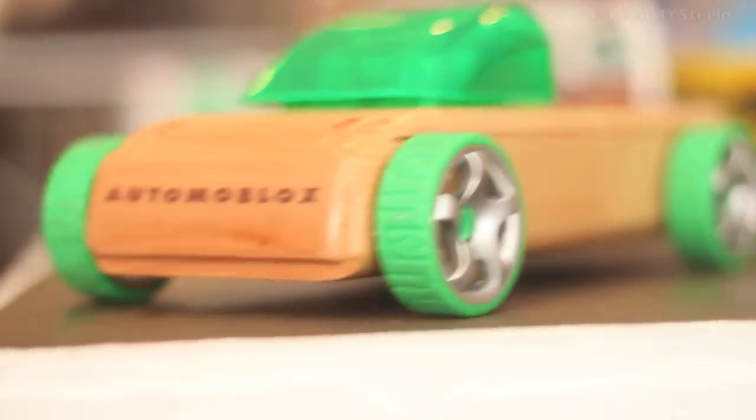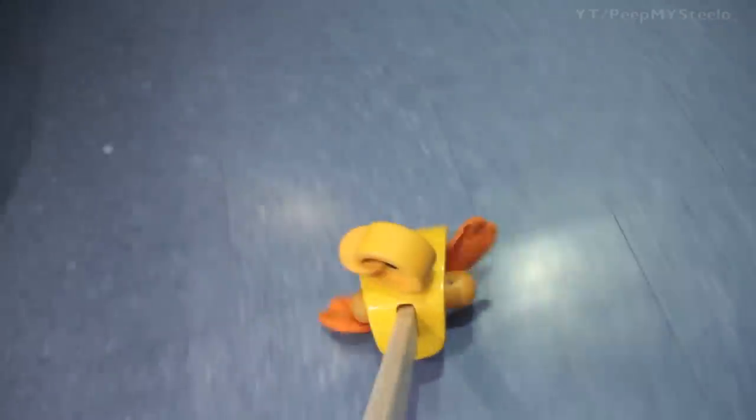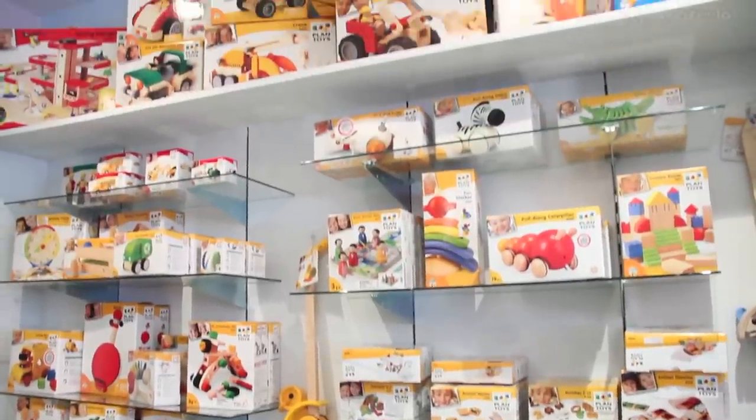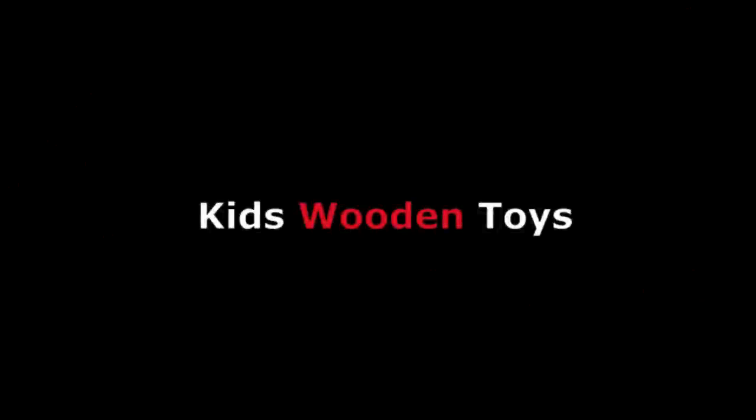Right here you have some push toys from Plan Toys — you've got the rubber duck and the elephant. There are tons of options out there, especially from Plan Toys in terms of wooden toys for kids. That's it, thanks for watching.